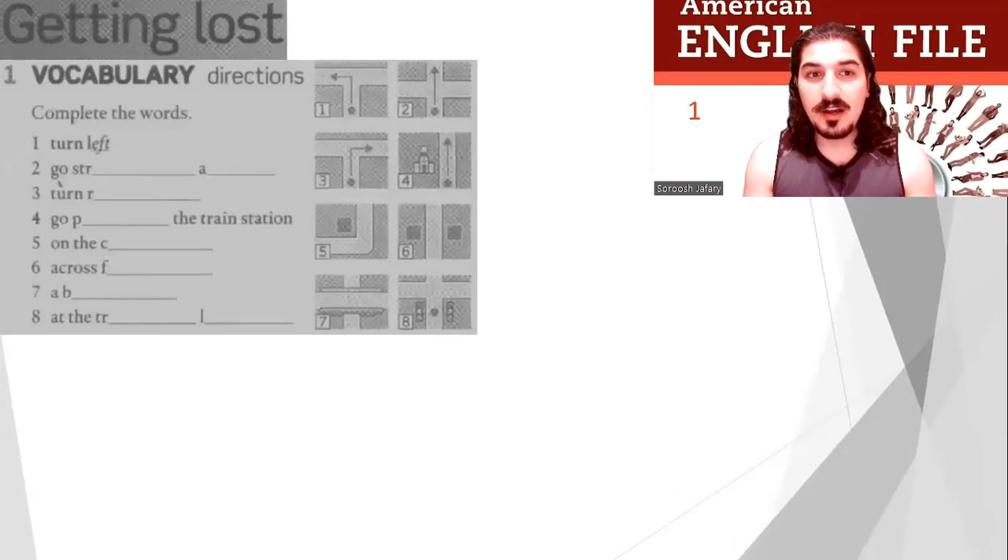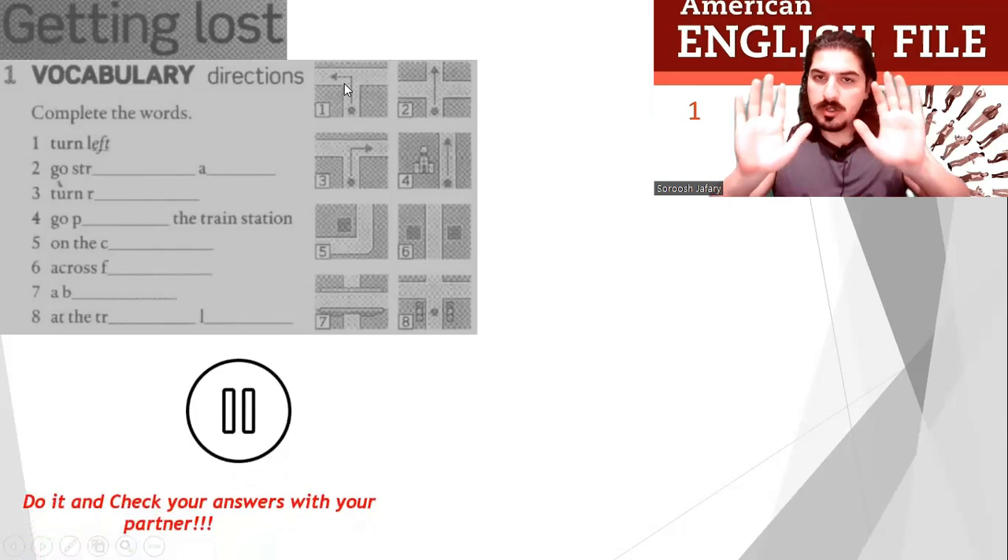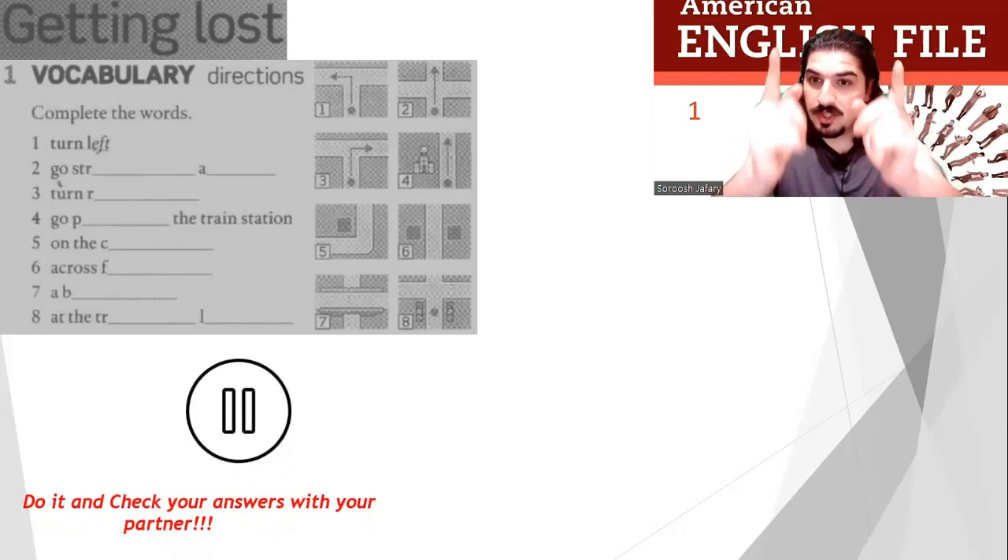Alright, getting lost. Do you remember the directions? Rob and Jenny. Vocabulary — directions. Complete the words. Okay, for example: number one is 'turn left.' Now stop the video and do it.